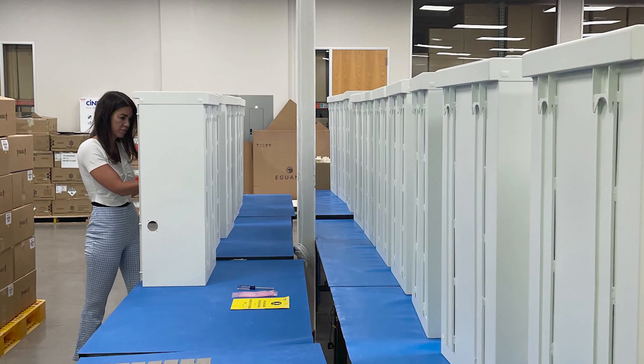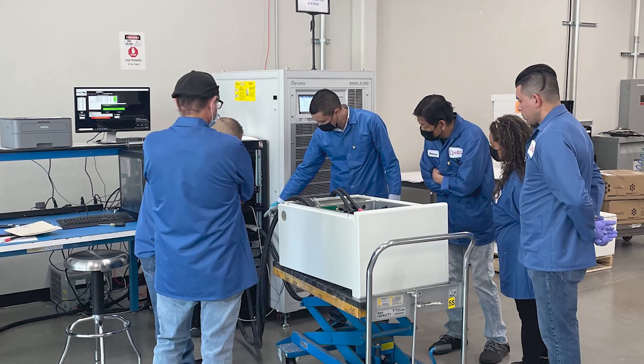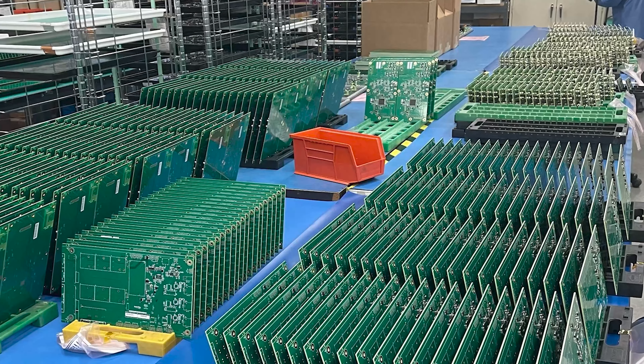We talk about the company's production goals for 2022. We dive into the micro-inverter and we even get into the 10 kilowatt product certification.